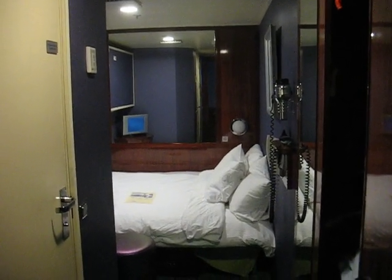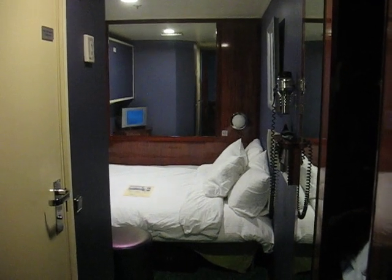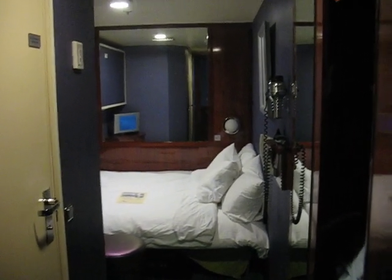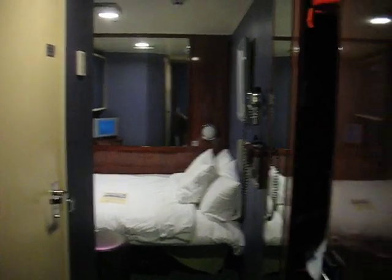This is the second bedroom of our family villa on the Norwegian Jade. It's quite cozy and makes life for the three of us a little bit easier.